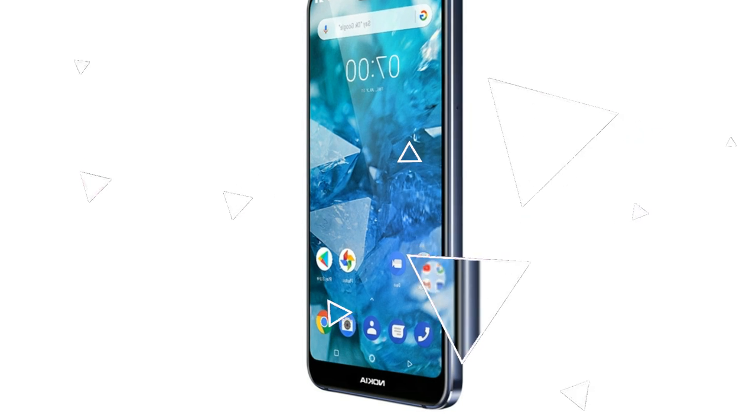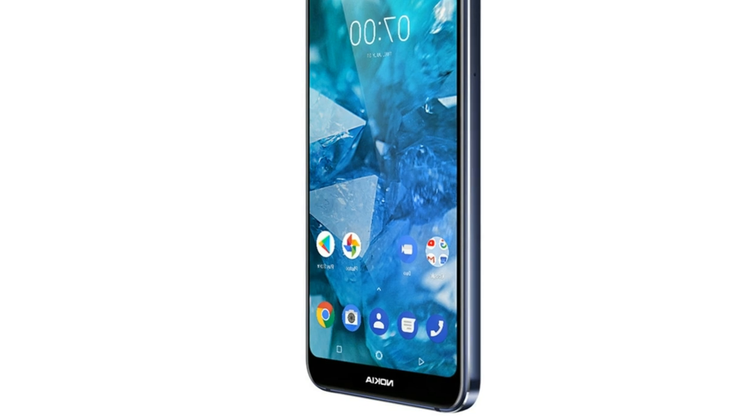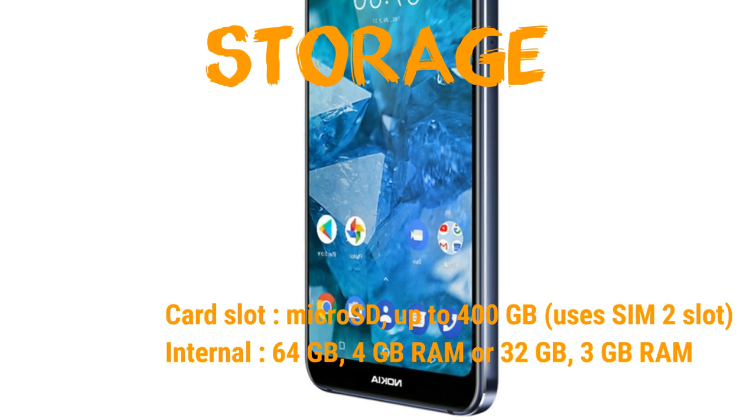Multi-touch, ES protection coating, Gorilla Glass 3. Platform OS: Android 8.1 Oreo. You can upgrade to Android 9.0.